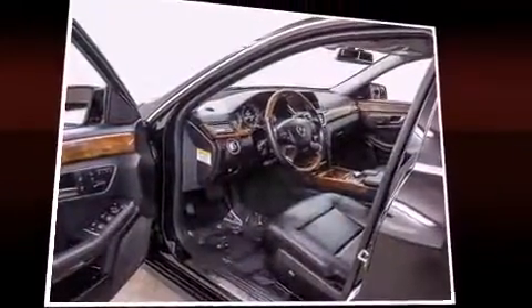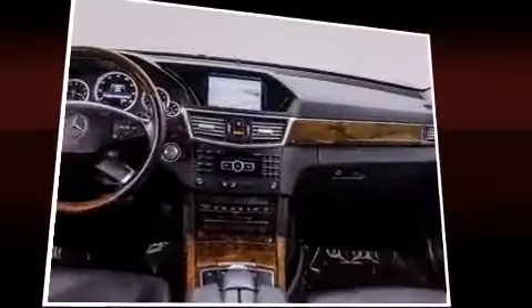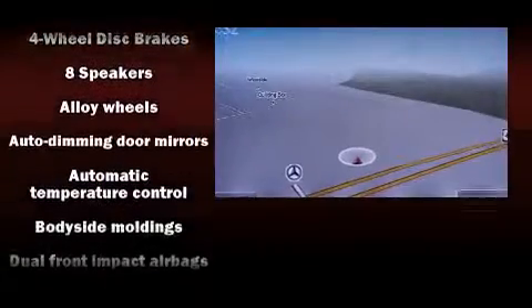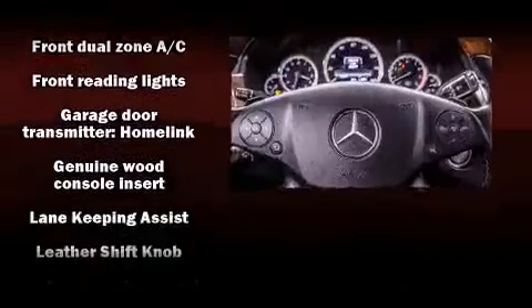Mercedes-Benz also prioritized safety and security by including dual front impact airbags with occupant sensing airbag, front side impact airbags, traction control, brake assist, anti-whiplash front head restraint, a panic alarm, an emergency communication system, and four-wheel disc brakes with AVS.